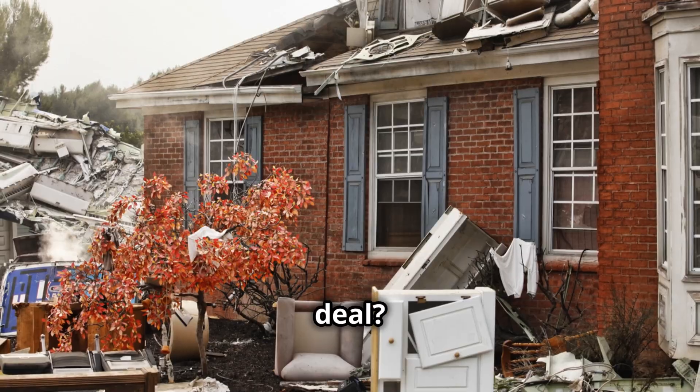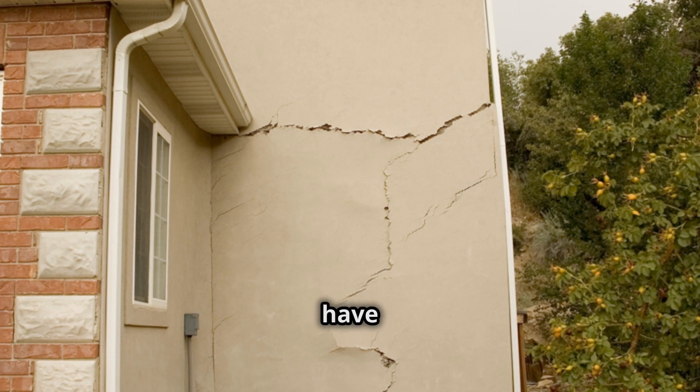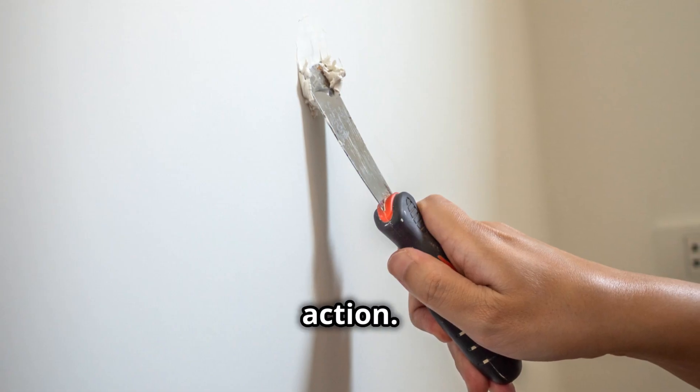So what's the big deal? It's not just about the financial cost of repairs — it's about the potential risks to you and your family. Imagine coming home to find your walls have given way, or worse, being trapped inside as they collapse around you. It's a scary thought and one that should motivate you to take action.